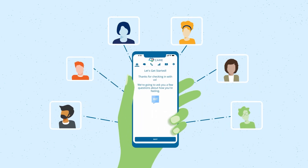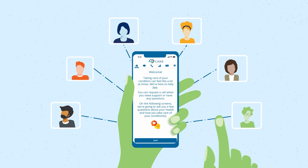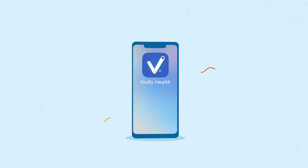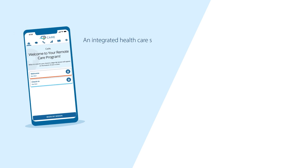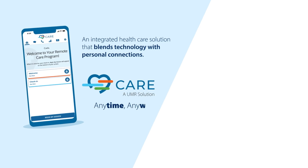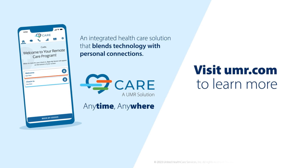The Care App has something for everyone. Whether you need help for a health condition or you're generally healthy, you'll have access to guidance and support that can benefit you. With our Care Programs and the Care App, you'll experience an integrated healthcare solution that blends technology with personal connections to help you stay on top of your health, how and where you want it. Visit us online to learn more.